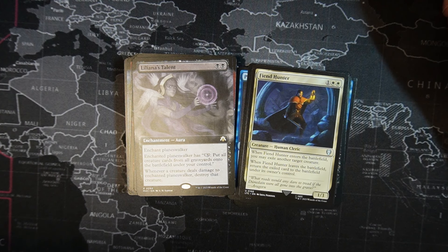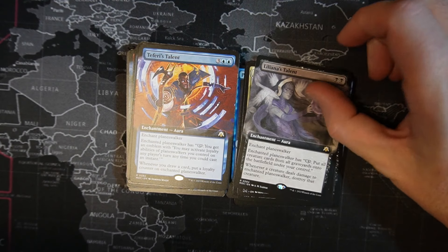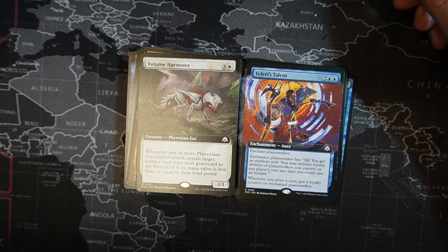Loliana's Talent — two black, enchantment aura. Enchant Planeswalker. The enchanted Planeswalker has minus eight loyalty. Put all creature cards from all graveyards onto the battlefield under your control. Whenever a player deals damage to the enchanted Planeswalker, destroy that creature. Pretty fun. Teferis Talent — another talent card. Two blue, three colorless, enchant Planeswalker. The enchanted Planeswalker has minus twelve loyalty. You get an emblem where you may activate loyalty abilities of Planeswalkers you control on any player's turn, anytime you could cast an instant. Whenever you draw a card, put a loyalty counter on the enchanted Planeswalker. That's so good — just by drawing a bunch of cards, it can be big time.